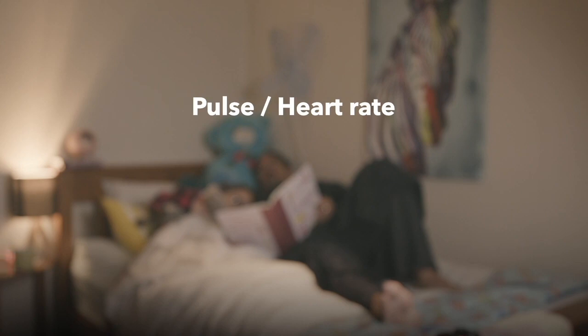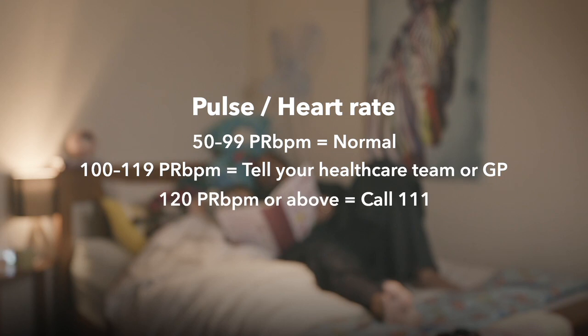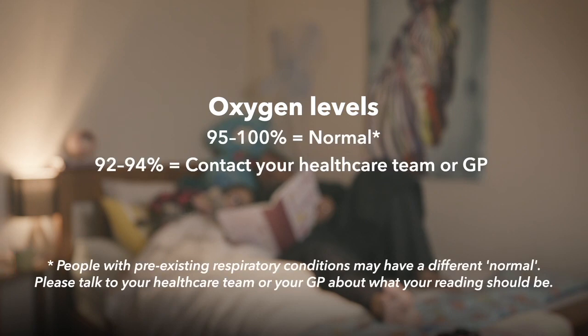Understanding the readings is easy. A normal pulse for adults is between 50 and 99. A pulse of 100 to 119 means you need to tell your healthcare team or GP straight away. A pulse of 120 or more, you should call 111 for urgent care. Normal oxygen levels are 95 to 100%. For an oxygen reading of 92 to 94%, contact your healthcare team. An oxygen reading below 92% means you should call 111 for urgent care.